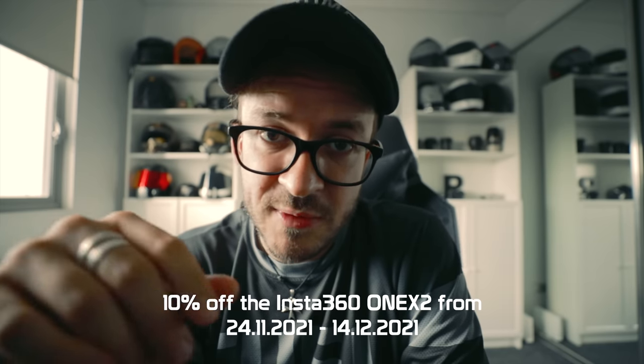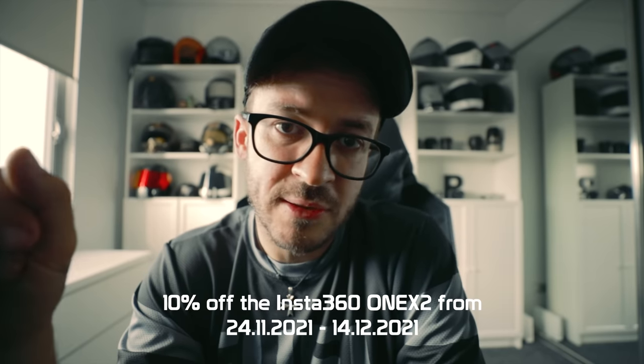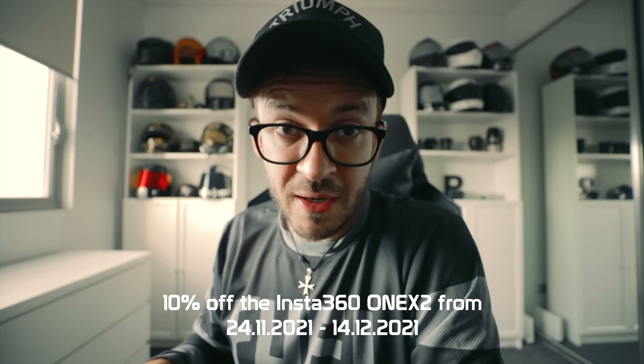Before you jump to the description and hit the link to buy one, you might want to hold off until November 24th, 2021 — which is when they're starting the biggest annual sale, with 10% off the 1X2. The sale runs until December 14th, 2021. But don't worry if you miss out, because if you use my affiliate link in the description below you'll receive free accessories on an ongoing basis — things like a free selfie stick or free lens covers. Free is good.